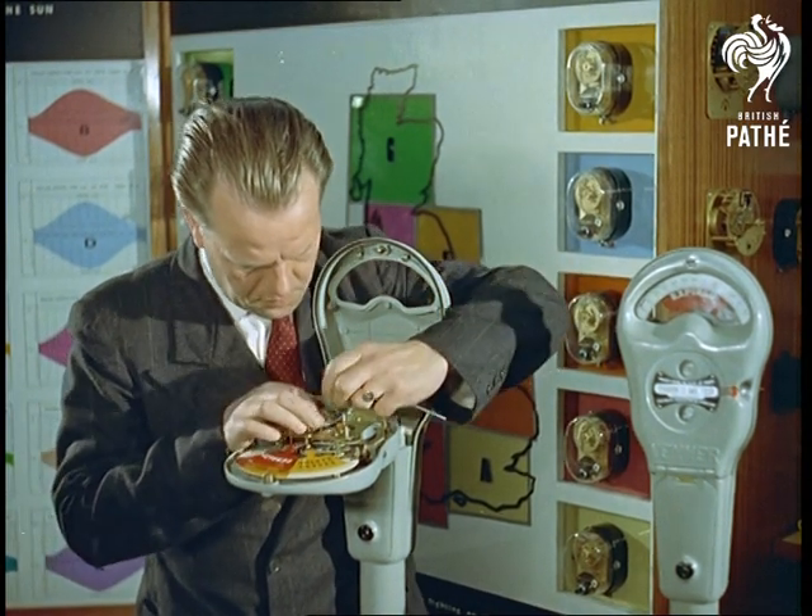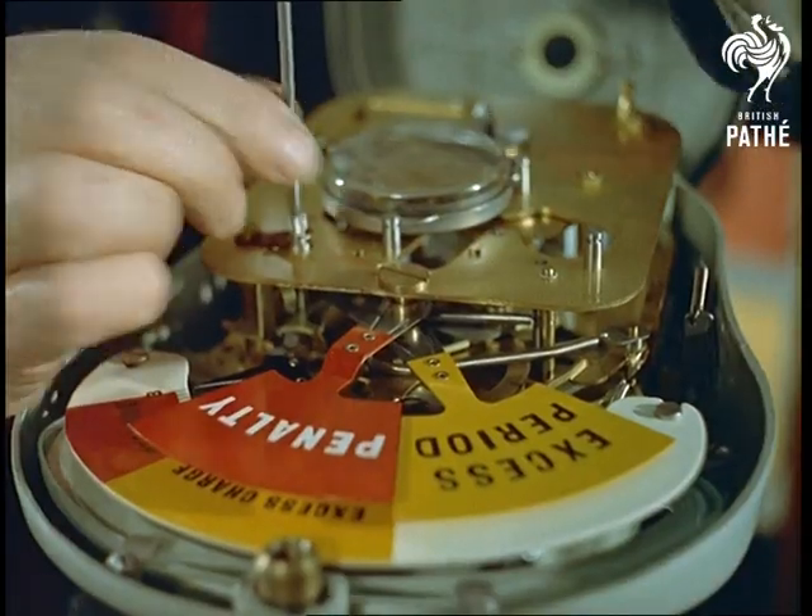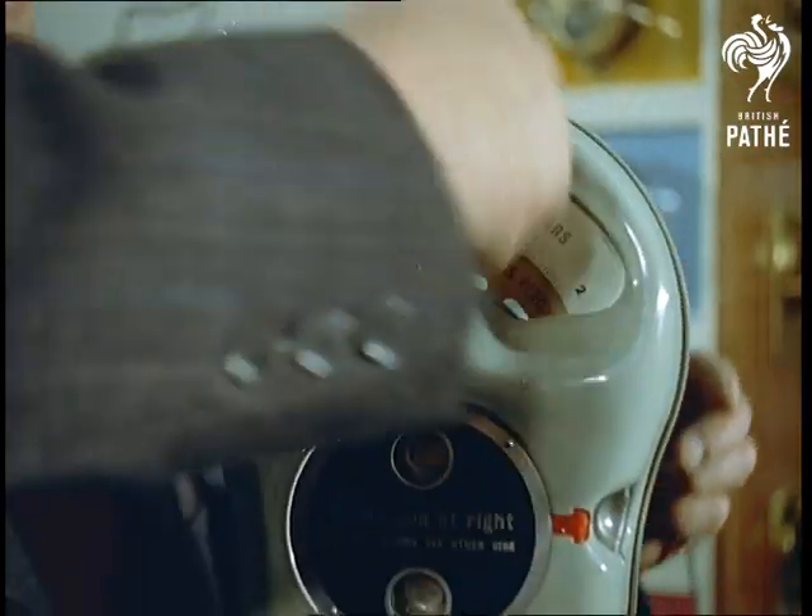Finally, one ingenious clock no one has any time for: the parking meter. Why don't these inventors mind their own business?